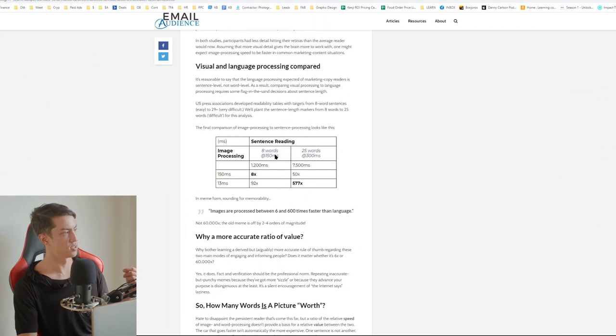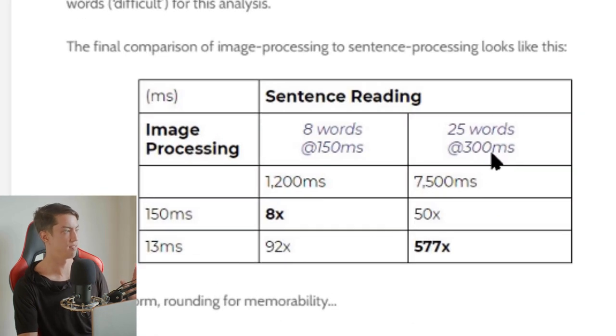There are lots of studies done showing that the human brain processes images much faster than reading text — between eight times and 577 times faster looking at images. The human brain has evolved for millions of years to process visual imagery, but only thousands of years to read text. So we want to take advantage of that and show all the key pieces of information customers need to make a buying decision with only images. This is called key info optimization.